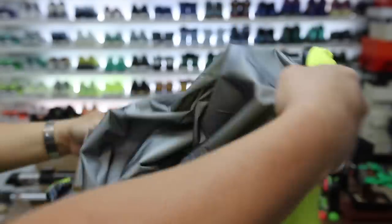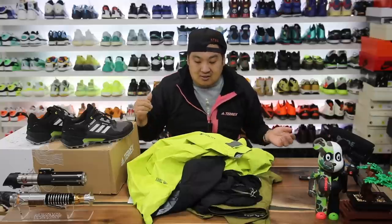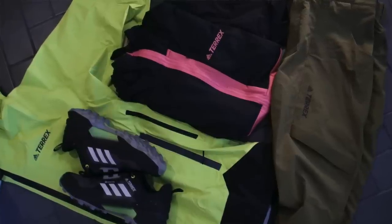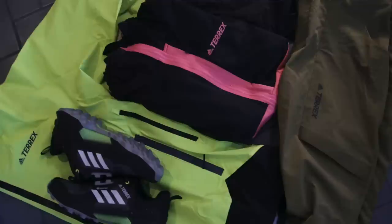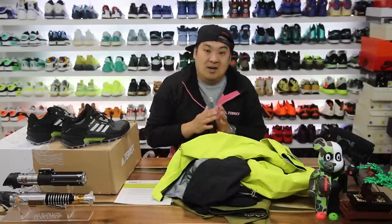This jacket is gonna be perfect through the rest of springtime and as we transition into fall as well. Thank you to the Adidas Terrex folks — you guys are awesome, I appreciate you so much. If you haven't seen anything from the Adidas Terrex line, highly recommend checking it out, especially if you like outdoor stuff. Check the link in the description to go shop on the Adidas website. Thank you guys so much for watching — have a good rest of the day, see you back for more videos. Peace!